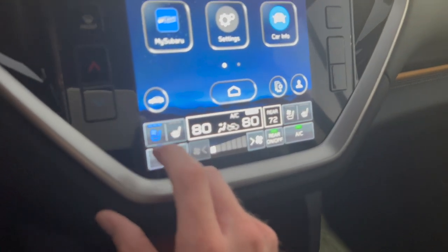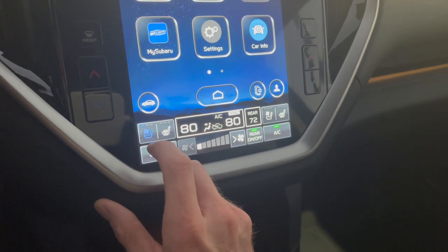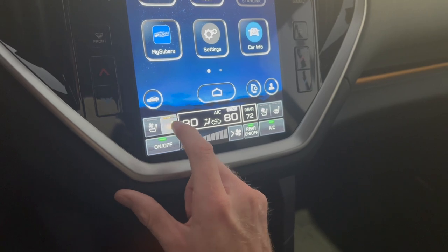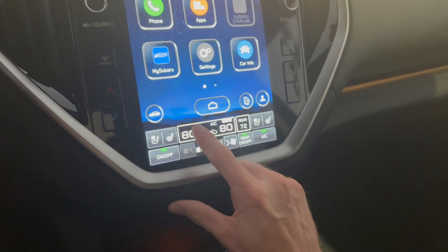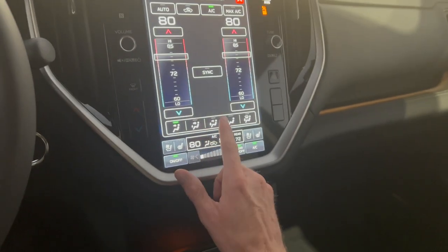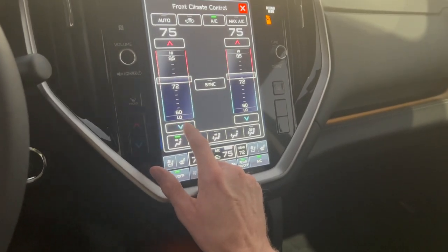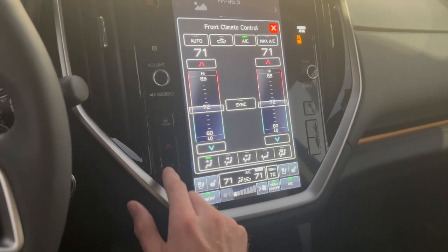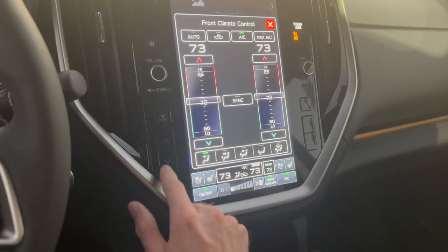You just click on it and it will activate your ventilated seats — high, medium, low, and off — and same with your heated seats. It's very quick and easy. You can also adjust your climate control very easily just by clicking there, using the keys to adjust up and down, or using the keys on the side if you prefer the analog physical controls.